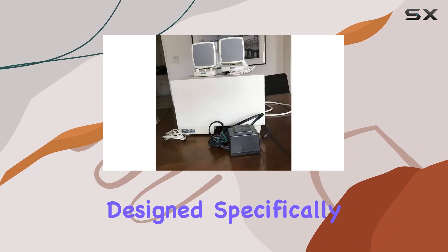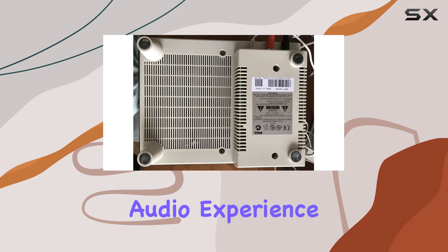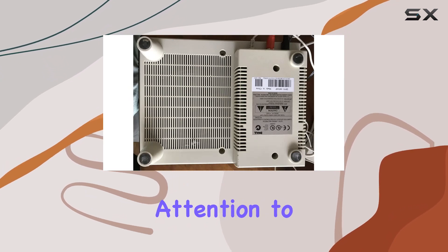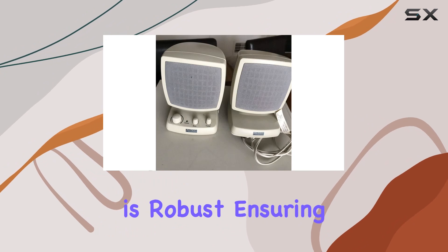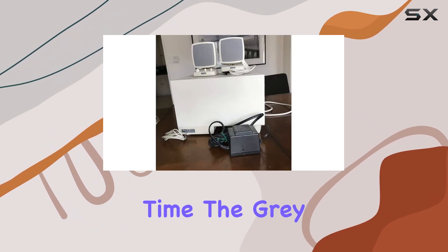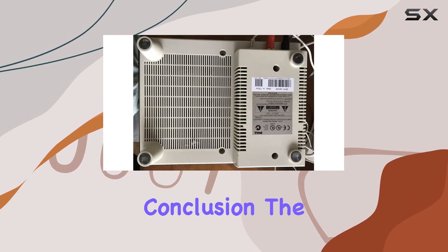The speakers are designed specifically for computer use, and they excel in providing an immersive audio experience. One notable feature is the attention to detail in the construction. The build quality is robust, ensuring durability over time. The gray color adds a modern touch, seamlessly blending with different desktop aesthetics.